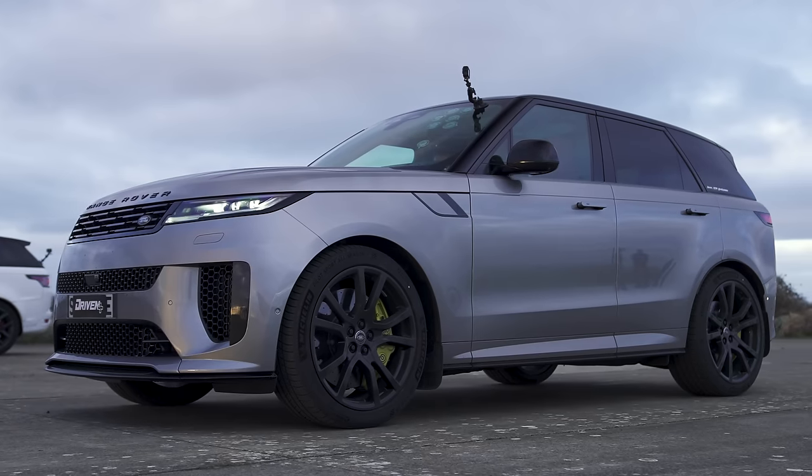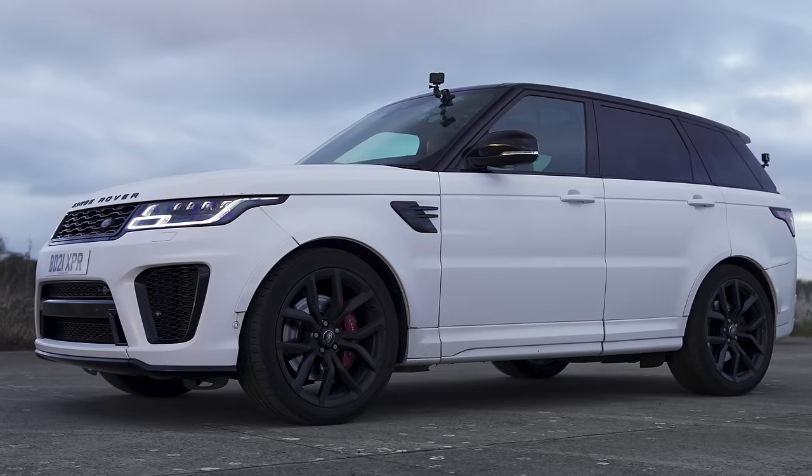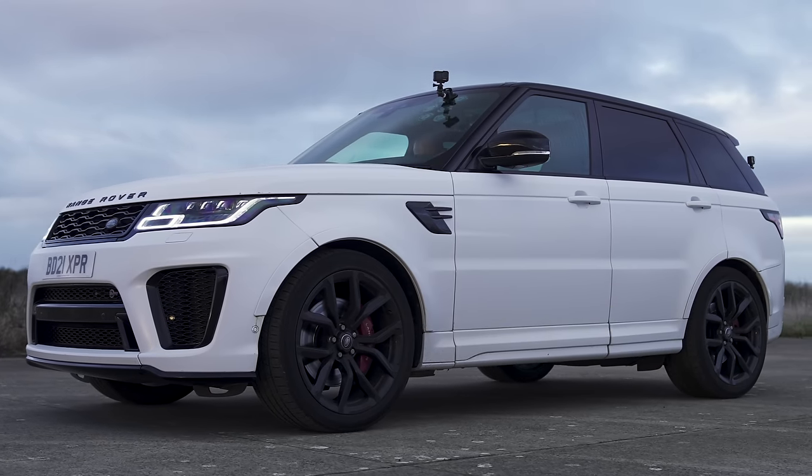What will win in a drag race between the new Range Rover Sport SV and the old Range Rover Sport SVR? Well, we're going to find out by racing them over the standing quarter mile. I'm Matt Watson, and you're watching Car Wow.